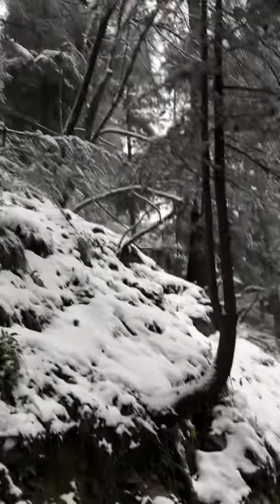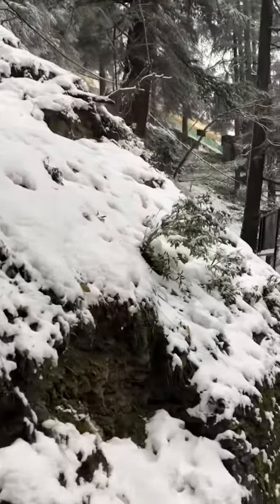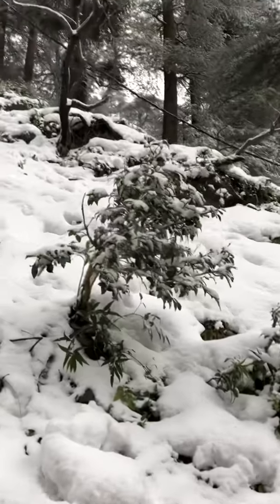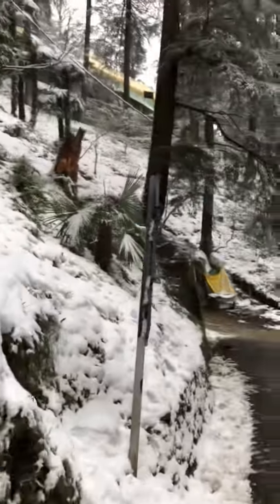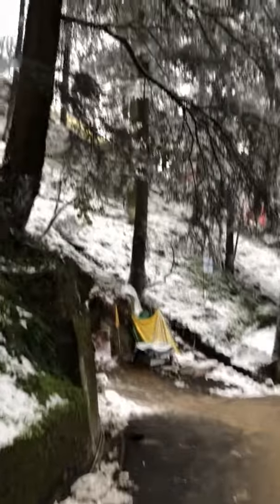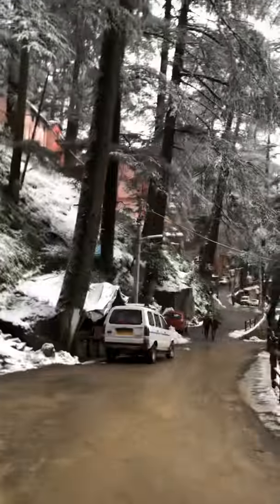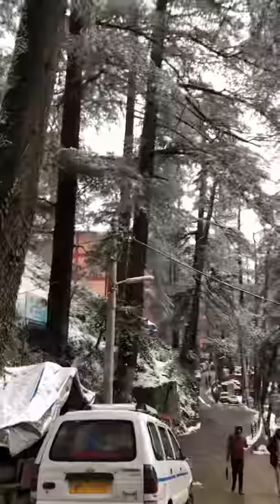Just have a look, just look at the trees. Everything is freezing over here. I am so excited.